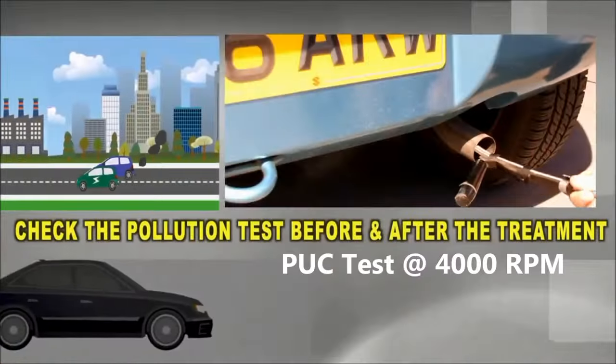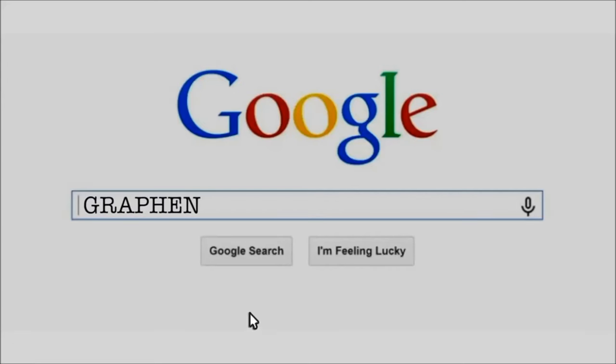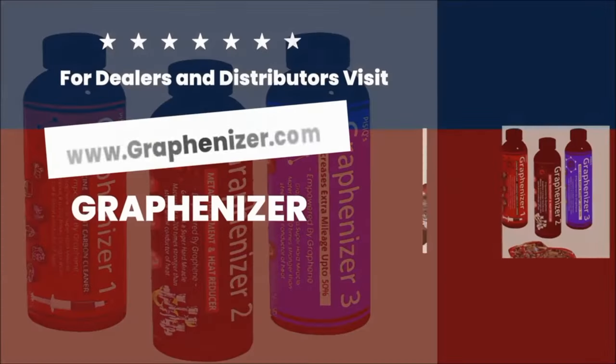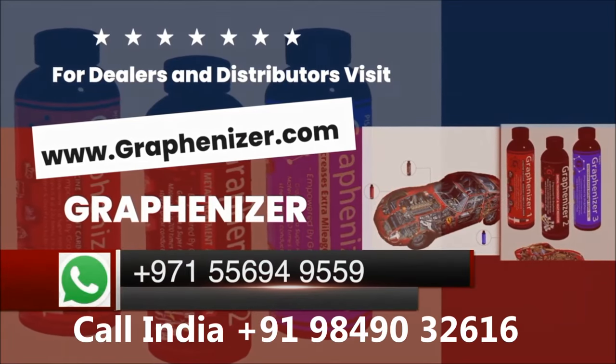Check the pollution test before and after the treatment. It is trending as the top number one in Google search as Graphenizer, first of its kind. For dealers and distributors, visit www.graphenizer.com or call and WhatsApp.